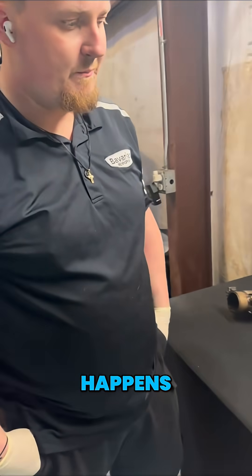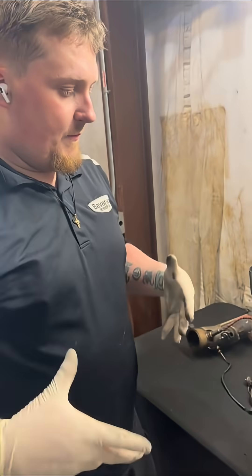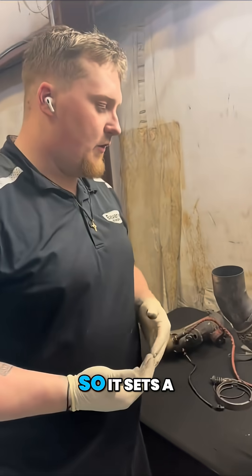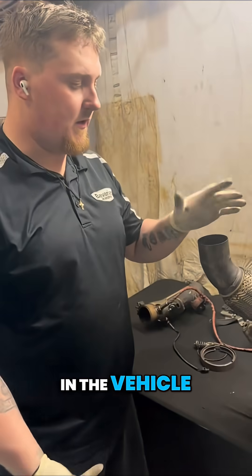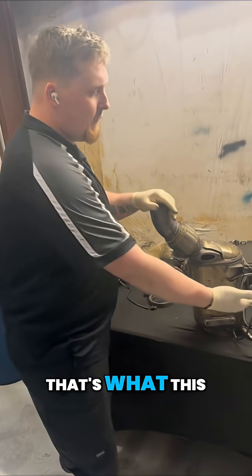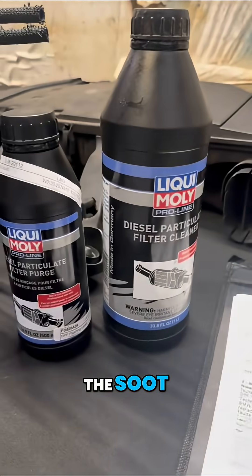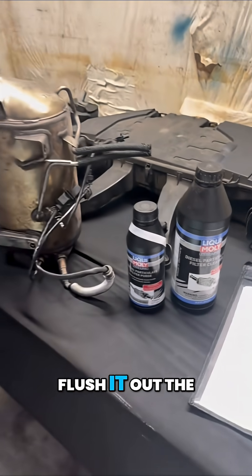Can you explain to us what happens when the diesel particulate filter clogs up? Basically, it just doesn't allow the gases to get out like they need to, so it sets a diesel particulate filter fault in the vehicle. Typically, what happens with these is they'll soot up so much that the car can't breathe anymore. That's what this solves — it goes in there, breaks down the soot, breaks it up into finer particles, and allows you to flush it out the system.